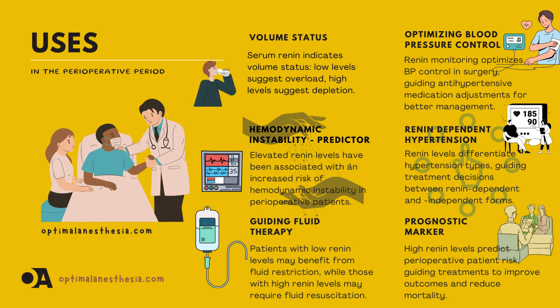Let's look at some key uses of serum renin value in the perioperative period. Assessing volume status: renin levels can indicate if a patient is too full or too empty — low levels suggest too much fluid, while high levels may mean not enough. Predicting hemodynamic instability: high renin levels can signal a higher risk of hemodynamic instability, and monitoring renin can help manage fluids better and reduce risks.